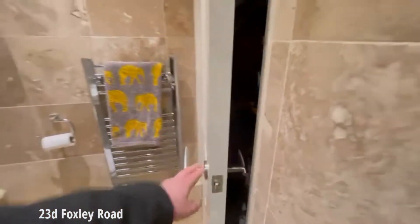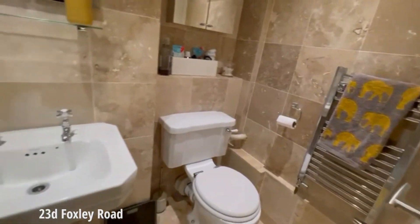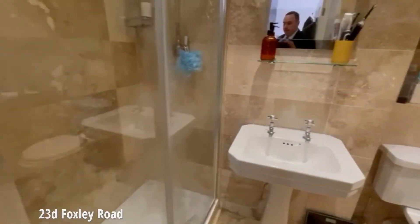There's additional storage and the boiler tucks away in here. Really nice finish.